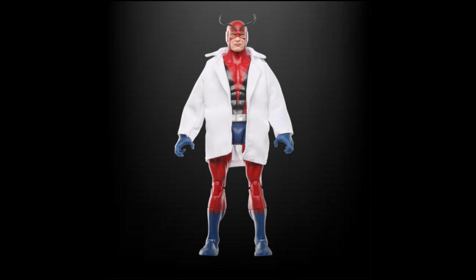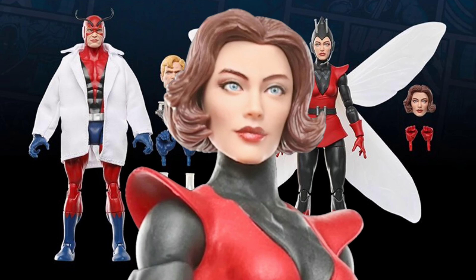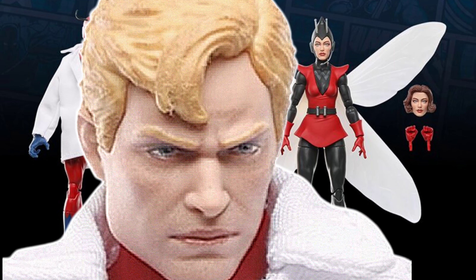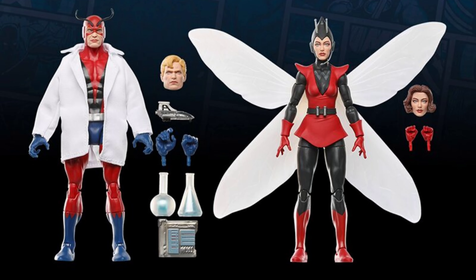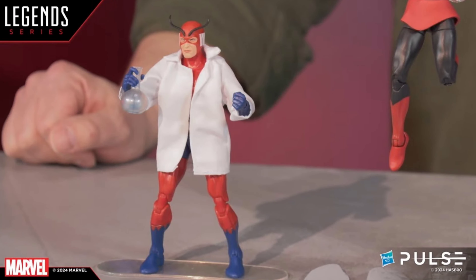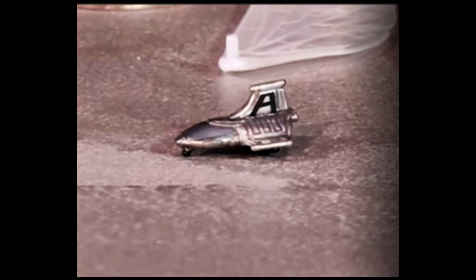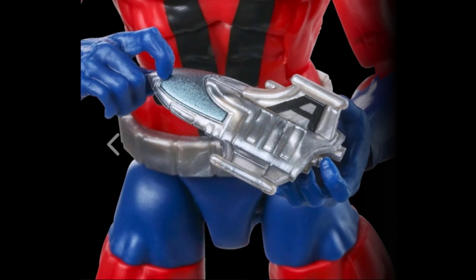Hasbro didn't skim on the accessories for this 2-pack. They both come with an alternate set of hands and alternate head portraits — the Wasp has a Janet Van Dyne head and Giant Man has a Hank Pym head. Hank also comes with lab beakers, a diagnostic tablet, and his lab coat, while the Wasp has her set of wings. Hank also comes with a miniature Pym Jet, which is a cool touch.